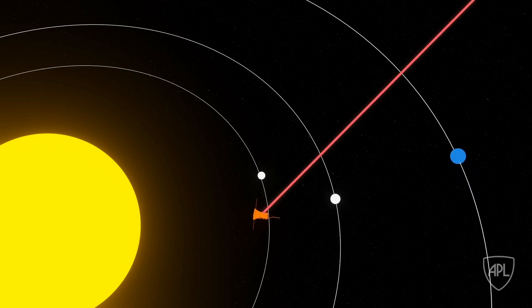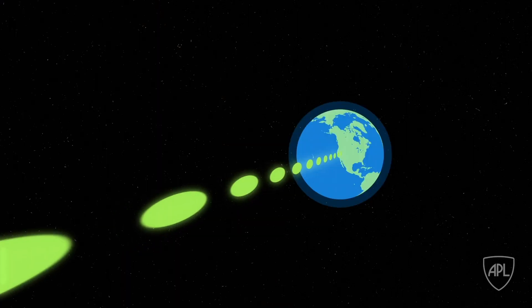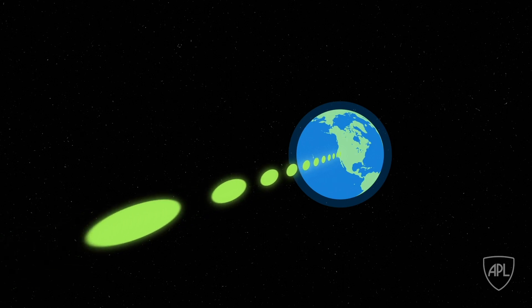Once the spacecraft and the Earth line up, it's just a matter of time before all that data starts to downlink or download at about 200 kilobits per second. But even then, it still has a few more stops to make.